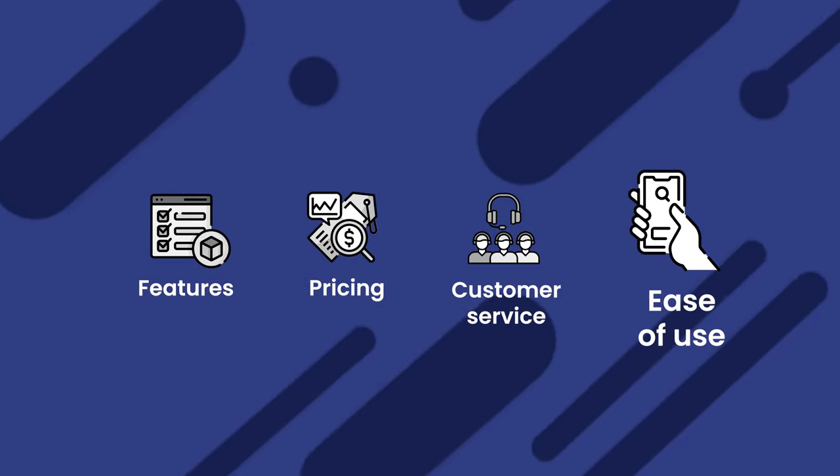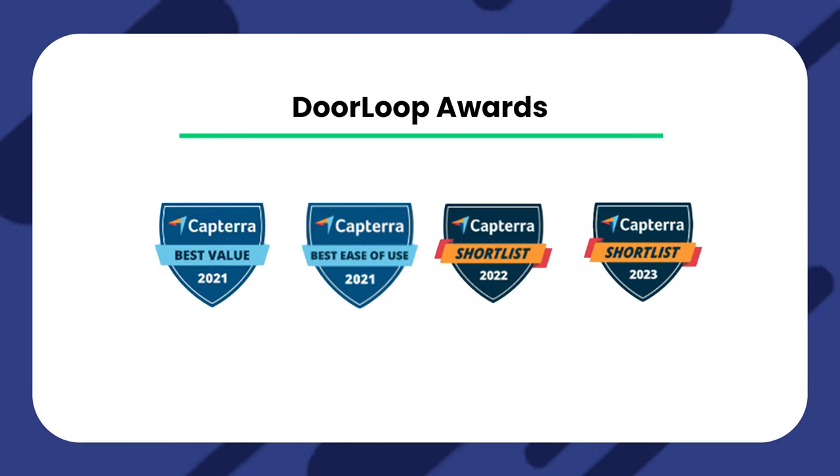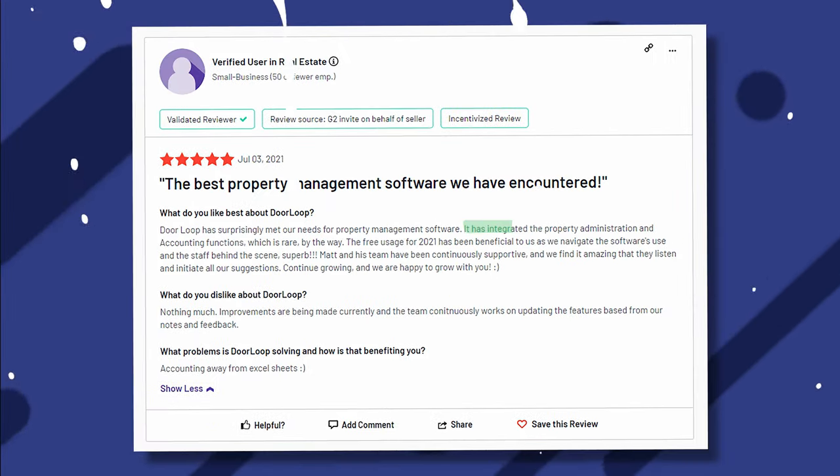Ease of use is very important, especially when learning a new software. This is another factor you can learn a lot about by reading reviews, and it's another one of DoorLoop's strengths — in fact, they won an award for it. Users report DoorLoop's dashboard being incredibly easy to navigate, the software itself lightning fast, and the accounting tools and other features being structured in a way that makes it incredibly easy to find whatever you need.